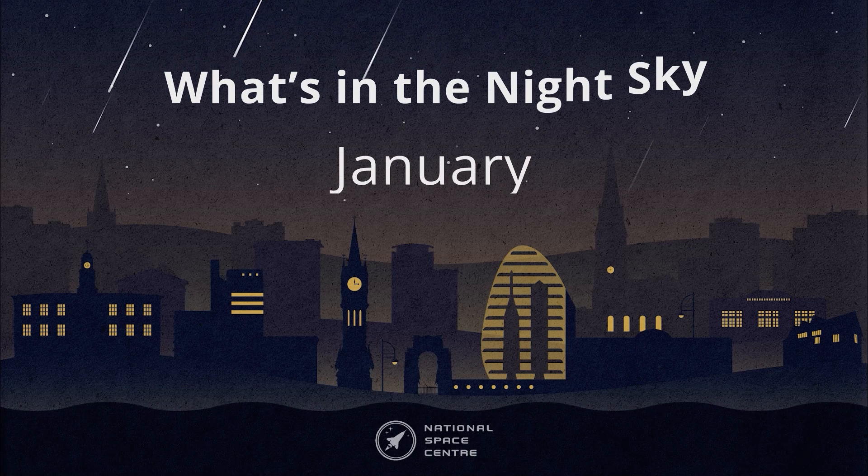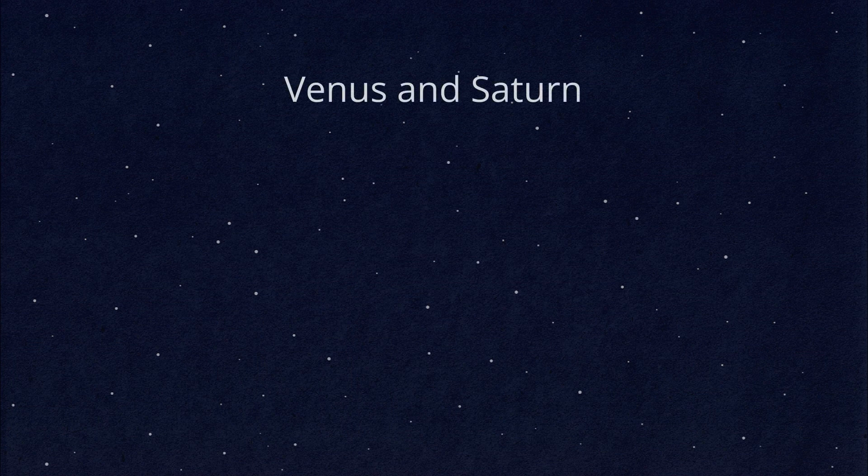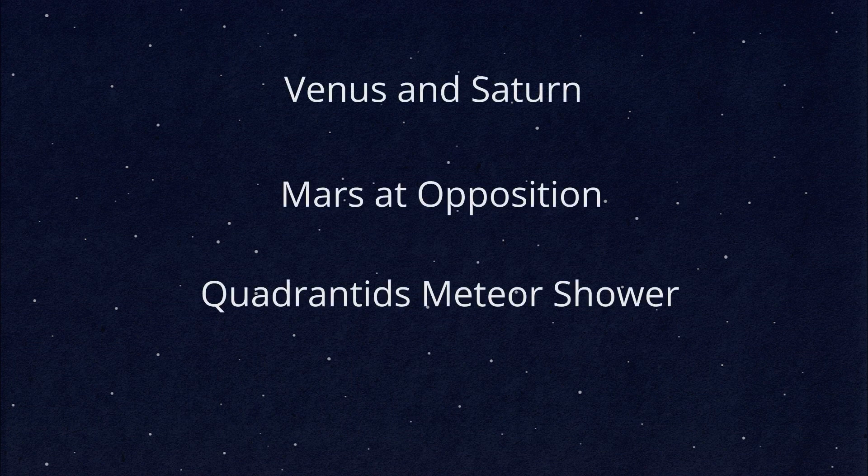Hello and welcome to What's in the Night Sky for January 2025. My name's Hayley and this month's highlights include the planets Venus and Saturn in Aquarius, Mars at opposition, the Quadrantids meteor shower, and the Clavius crater on the moon.